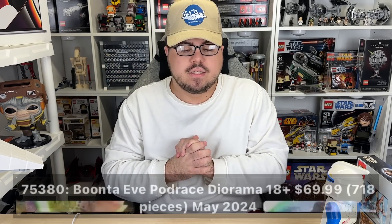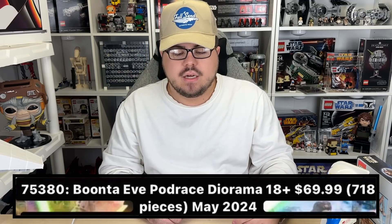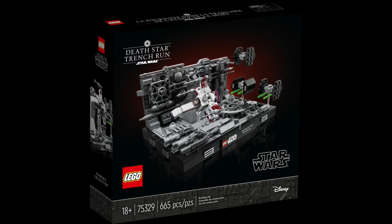Next, 75380, the Bunta Eve Pod Race diorama — 18-plus, $70, 718 pieces. It'll be a micro-scale build like the Trench Run, so no minifigures. That golden standard of 10 cents per piece always looks nice when buying a set, if you care about that.